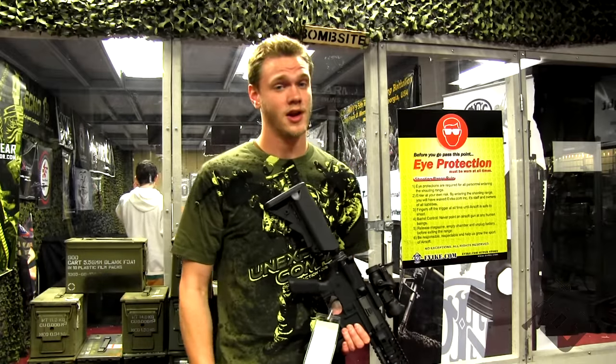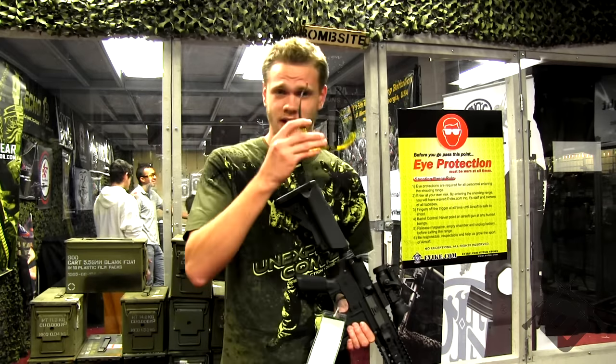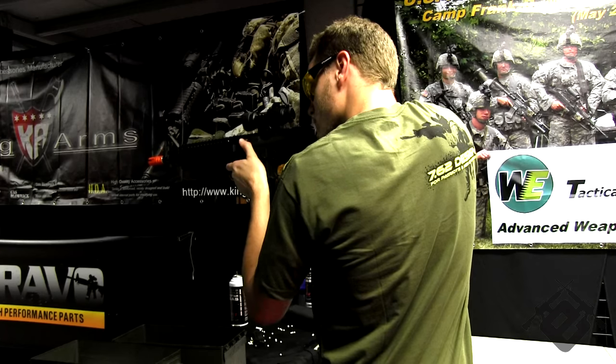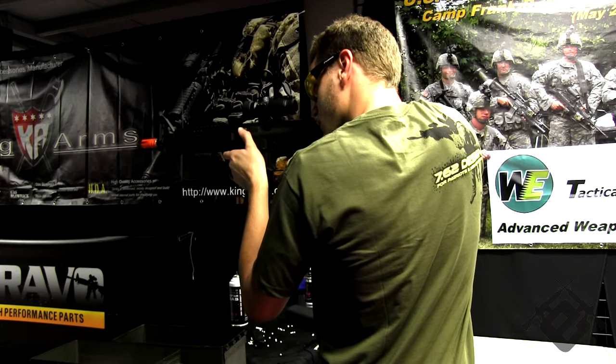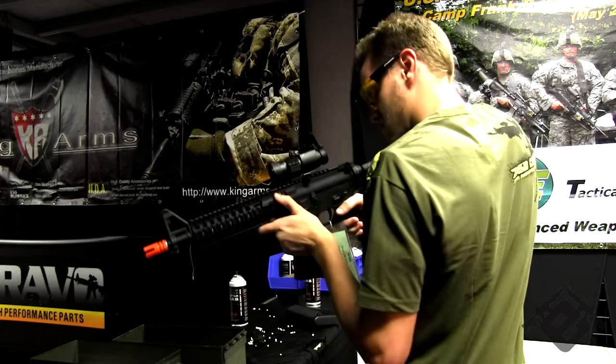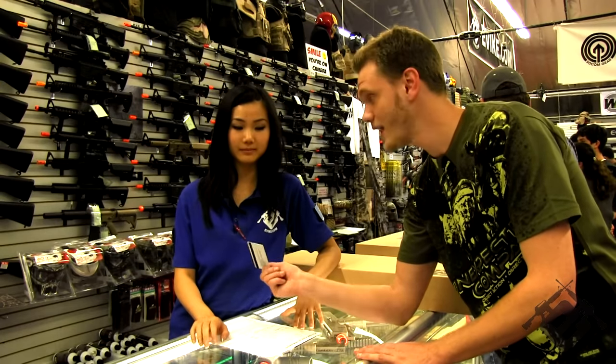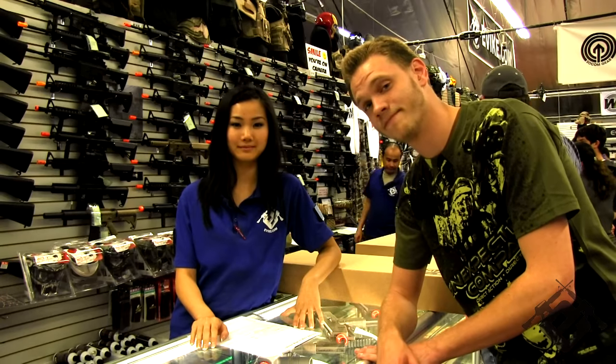Now, before entering the shooting range, make sure you have eye protection on at all times. I'll take it. If you don't have an EVIC.com rewards card yet, ask one of your sales representatives what it's all about — it's free.